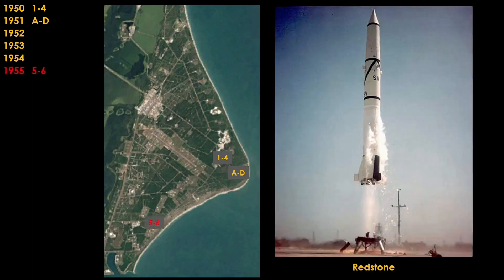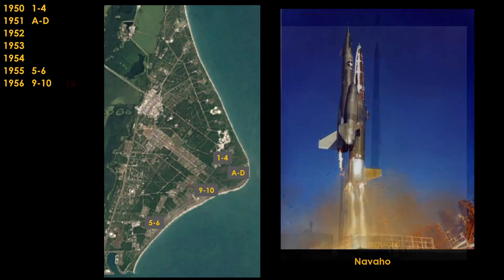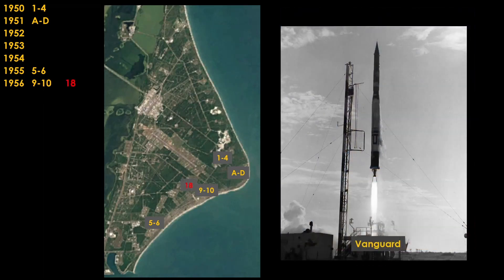A few years go by, and in 1955 we see the first launch of a Redstone rocket from launch complexes 5 and 6. Redstone was a short-ranged ballistic missile. Things pick up in 1956 with the launch of the supersonic intercontinental cruise missile, the Navajo, from launch complexes 9 and 10, and then Vanguard, a scientific launcher, from launch complex 18. We're already seeing a very random pattern of launch site locations and numbers — the Air Force laid out space as they saw fit.